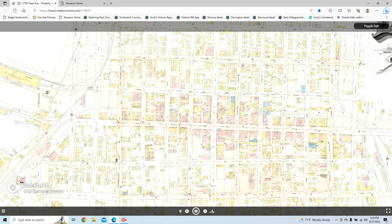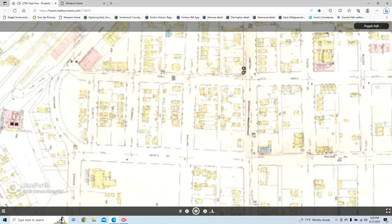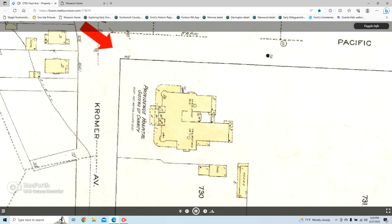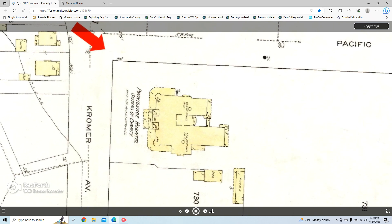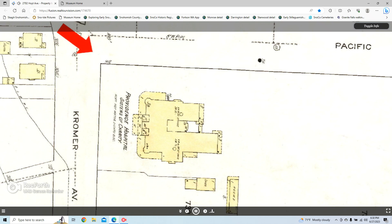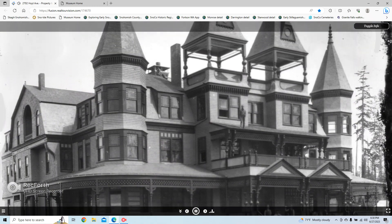Let's visit the original Monte Cristo Hotel, built in 1892 at the western end of Pacific Avenue. It was built just as the Everett and Monte Cristo Railway was reaching the gold mines in Monte Cristo, 45 miles to the east. But the hotel had already been sold to become a hospital by the time this map was produced in 1914.